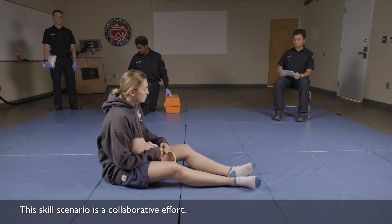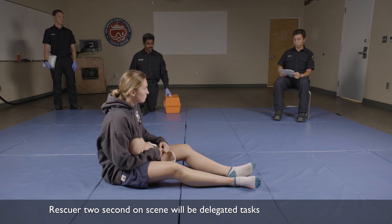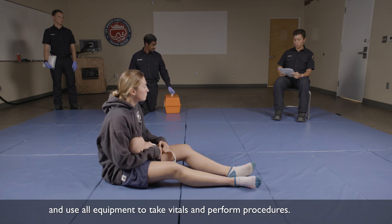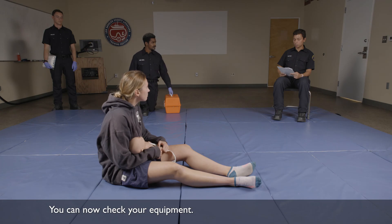The skill scenario is a collaborative effort. You will be working as an EMS team of two. Rescuer 1, first on scene, will do the assessment. Rescuer 2, second on scene, will be delegated tasks such as vitals and treatment by Rescuer 1. During the scenarios, rescuers shall wear appropriate PPE and use all equipment to take vitals and perform procedures. The scenario will conclude with the patient report to higher medical authority. You may now check your equipment.